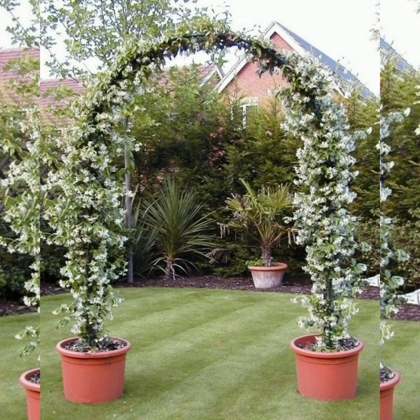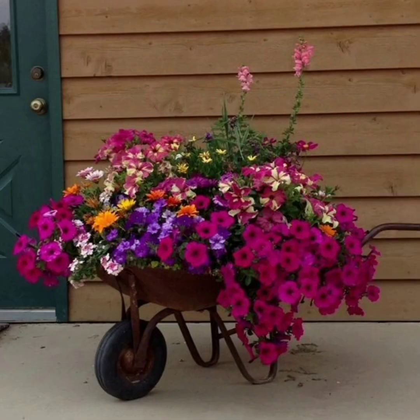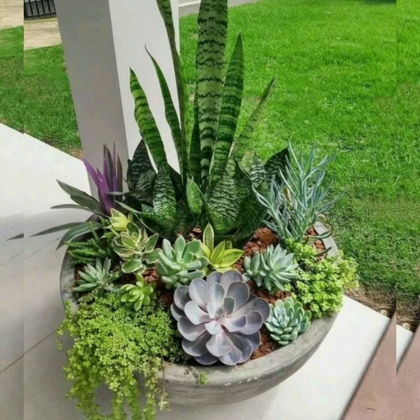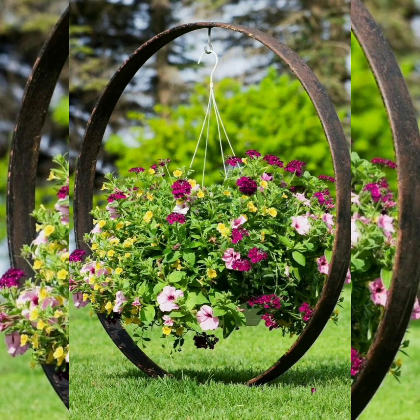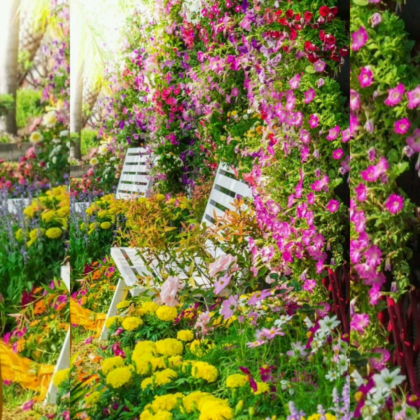Hello friends, welcome to my YouTube channel Green House. Today in this video I'm going to show you various ideas for a beautiful garden. Here are multiple digital designs that can be applied to beautify your space.